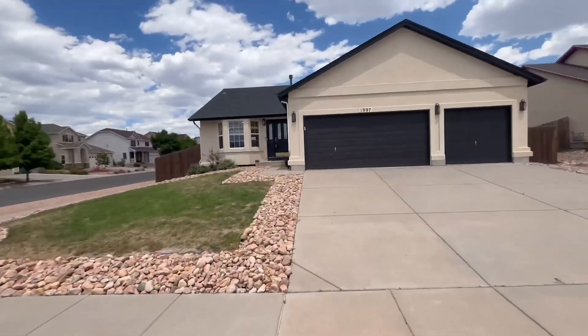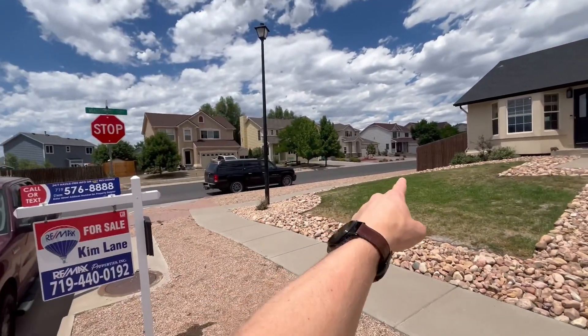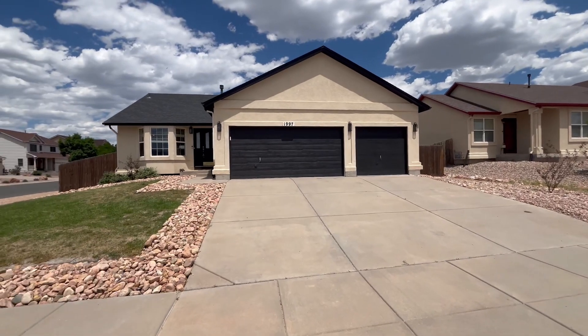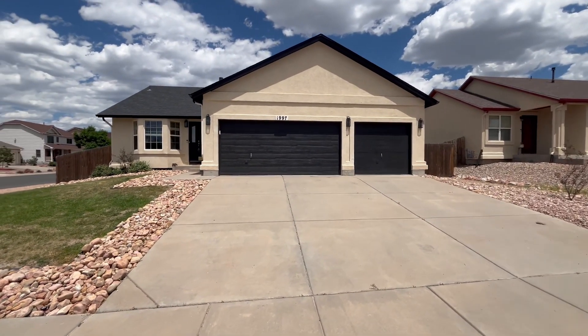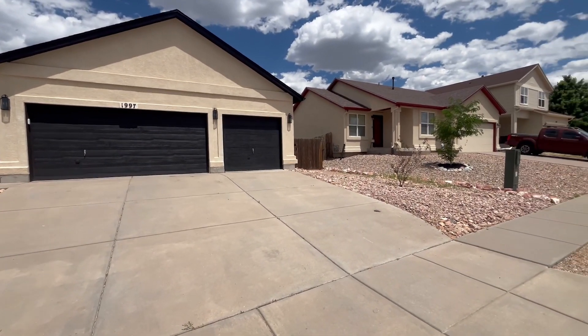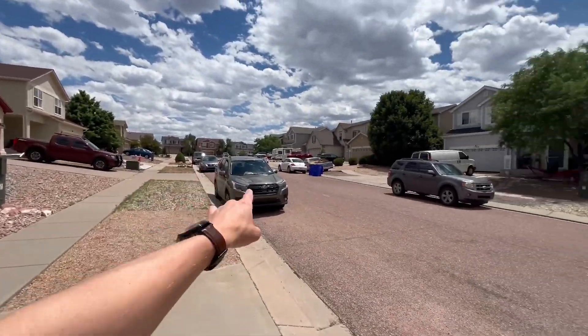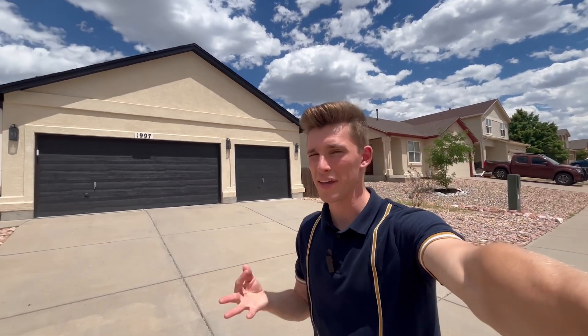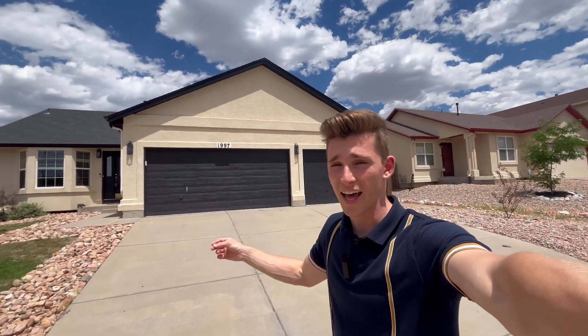First, we're going to look at the parking in this area. We have some good street parking right there, and then three garages, which is great — you can rent that space out as well. There are also three spaces for parking here, and more over there, so plenty of parking on this property. Parking is one of the first things you have to look at, because some properties are great on the inside, but when you have six or seven people living there, they all need somewhere to park since they'll each have their own car.